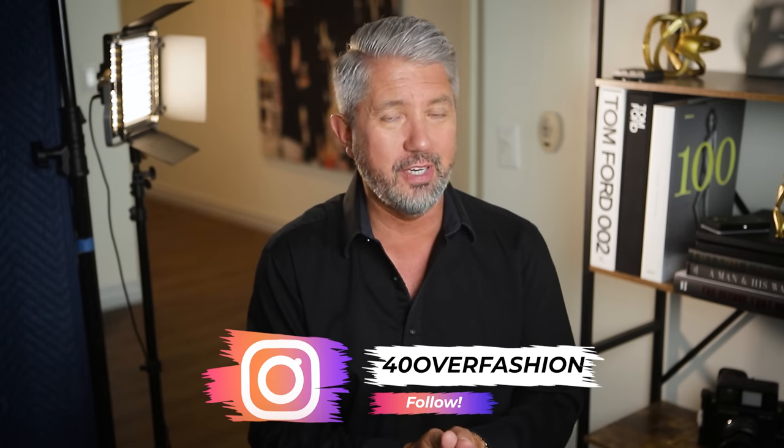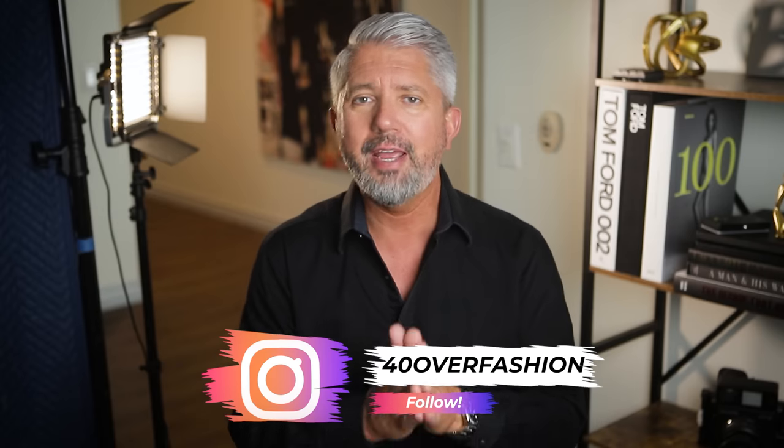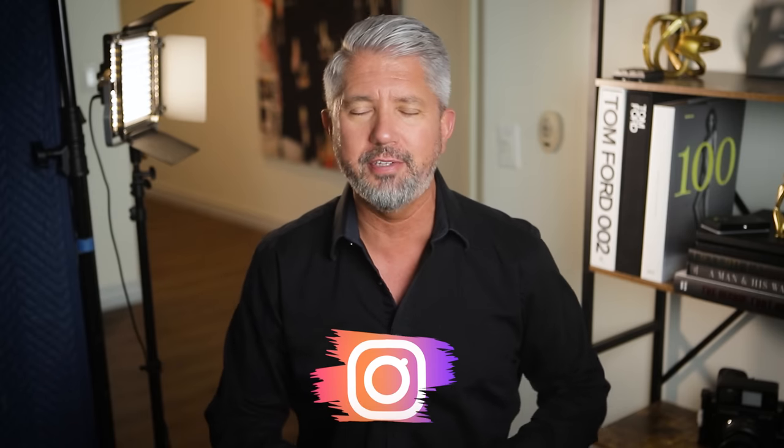Elegance and timeless style doesn't just come automatically because you bought a nice jacket off the rack. It comes from the details, the fit, and the confidence that you get because you know you look good and you know that you're doing everything right. So today I'm going to let you guys in on a bunch of little style secrets that I've learned along the way that can help change the way that you think about style.